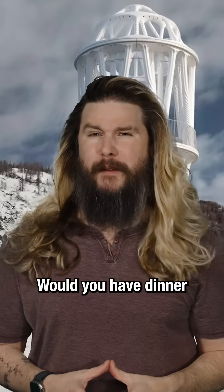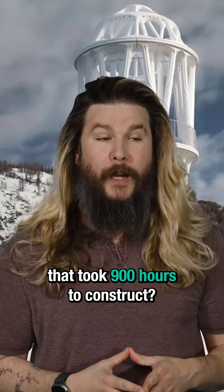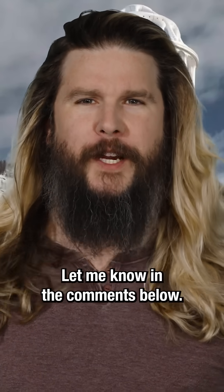But what do you think? Would you have dinner in a 3D printed 100-foot tall tower that took 900 hours to construct? Or would you be like me and wait for someone else to go up first, and then decide if you want to do it? Let me know in the comments below.